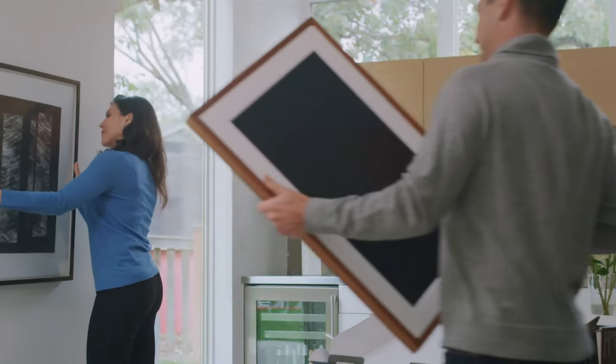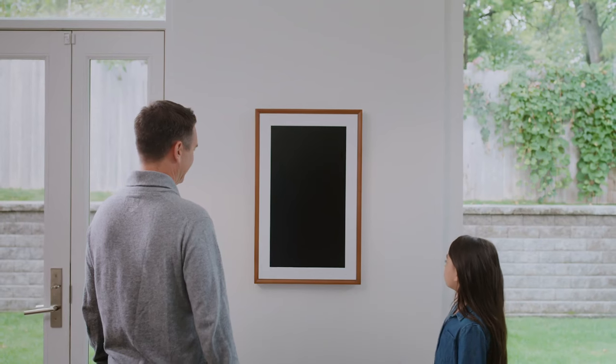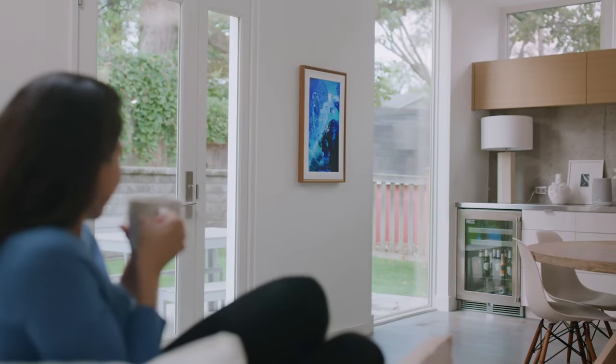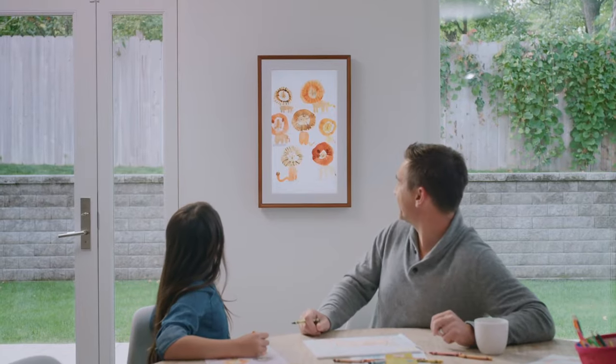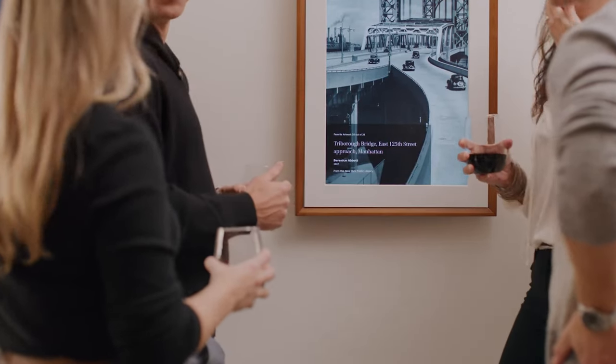In the age of digital transformation, the Mural Canvas 2 stands as a testament to the fusion of technology and art, bringing a new dimension to how we experience and interact with visual masterpieces. Designed to seamlessly integrate into our living spaces, the Mural Canvas 2 is more than just a display — it's a window into a world of endless creativity.